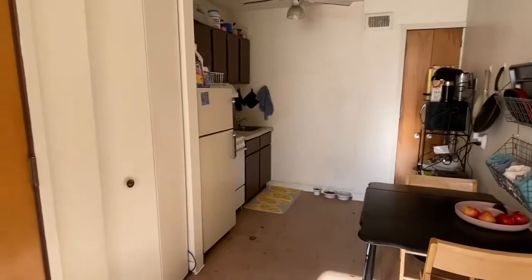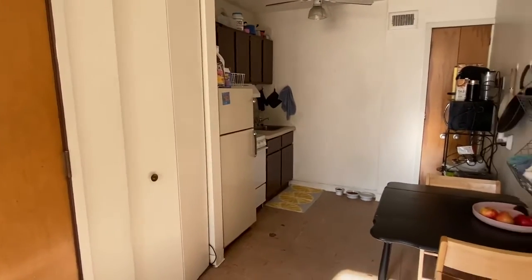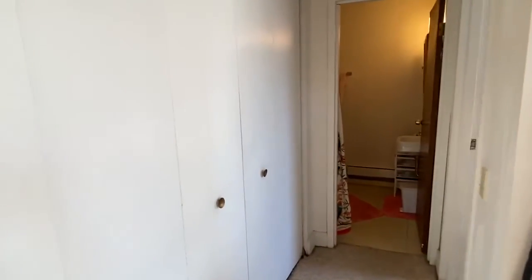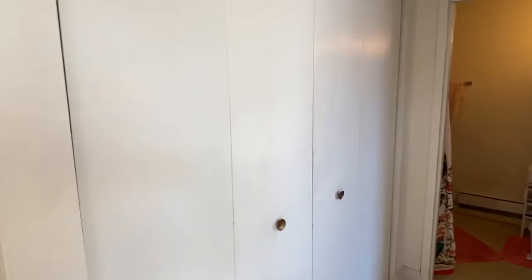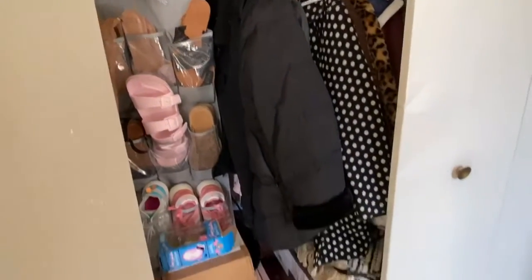You have the kitchen, a little pantry closet and a hall closet here. Down the little hall, these are the closets for the bedroom. A lot of nice storage in here.